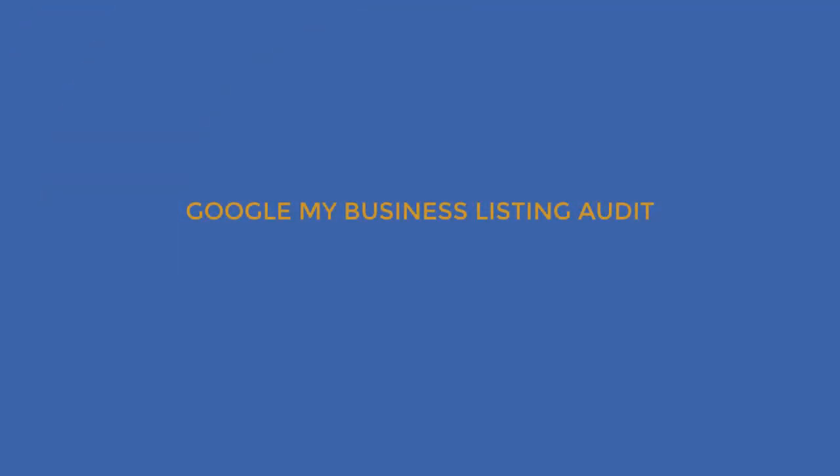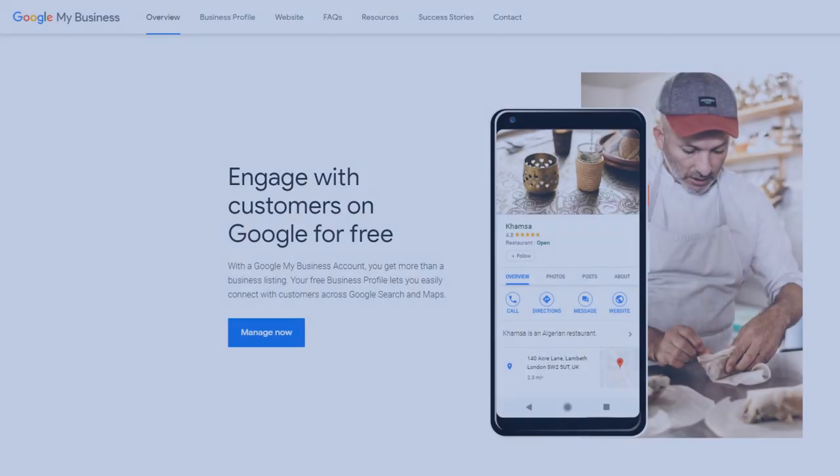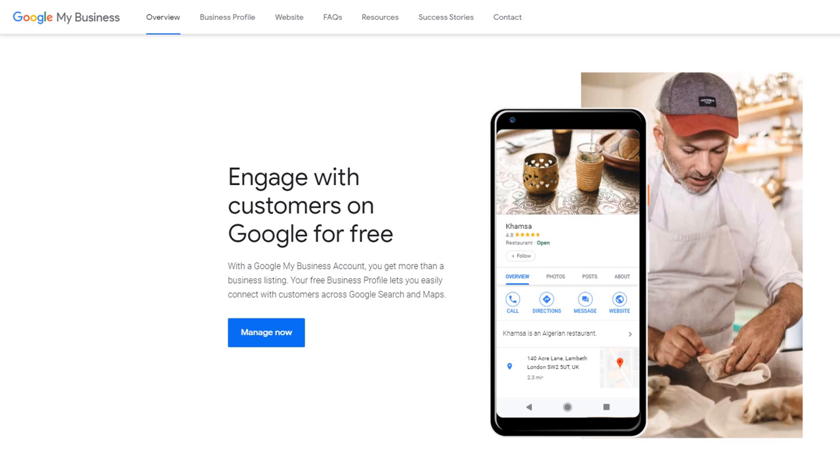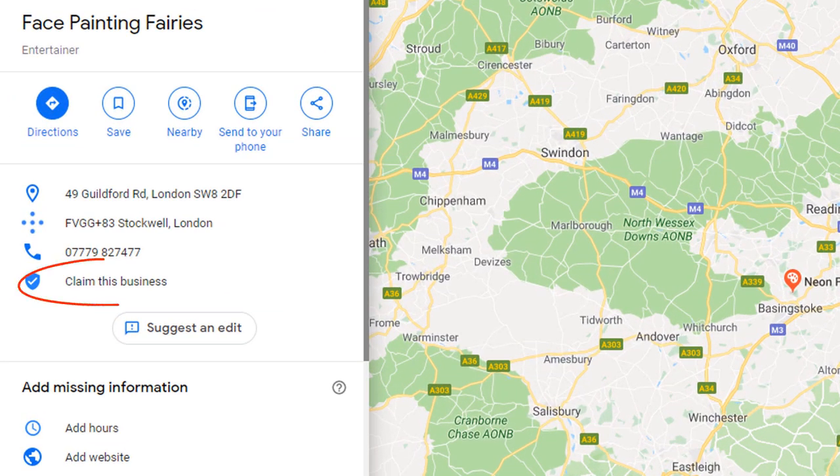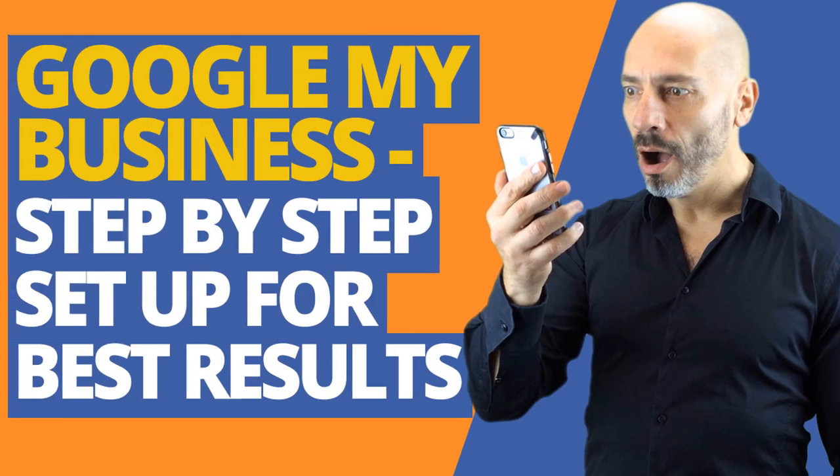Google My Business listing audit. Do you have a Google My Business listing? I know this sounds obvious for many of you but there are tons of businesses out there who have yet to claim their Google listing — like this one, Face Painting Fairies. Google My Business is crucial to your online success and will have a major influence on your overall online visibility. If you haven't claimed your listing yet, do it now. If you don't know how, watch my video on how to set up Google My Business for best results.